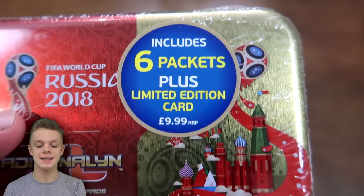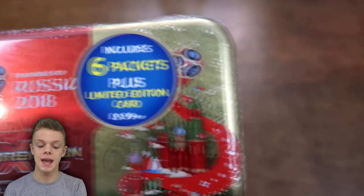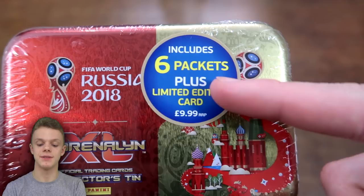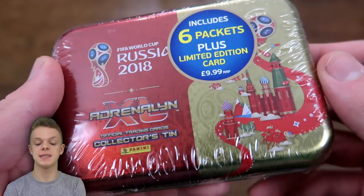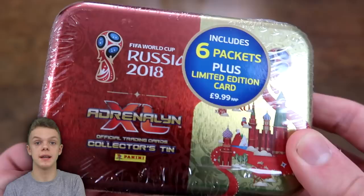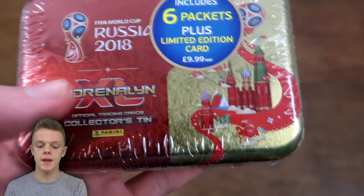So £9.99 for just six packs — that's even worse value than the £1.50 packs, because if you spent £9 on packs you would get six packs anyway. So you're paying an extra 99p for basically the limited edition card and the tin. Really, if you're spending £10, they should give you more cards than you'd get just opening packs, in my opinion.